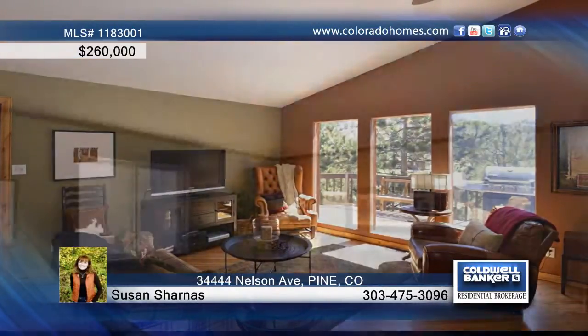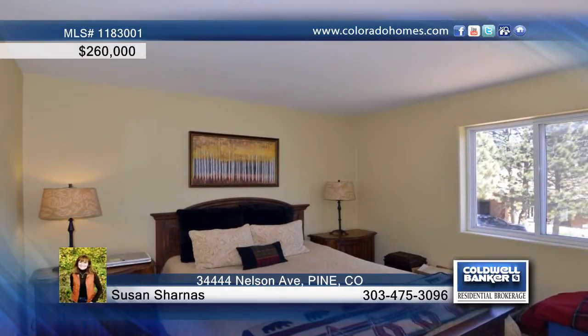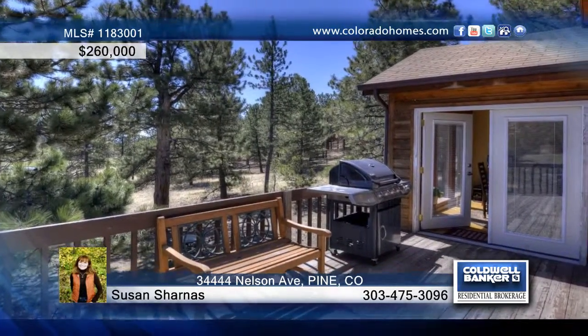This home exudes quality with designer paint, stunning hardwood floors, stainless steel appliances, granite countertops, and it's flooded with sunlight. Delight in plenty of space for your family, a very functional open floor plan, and a grassy meadow lot with tons of opportunities for outdoor living.